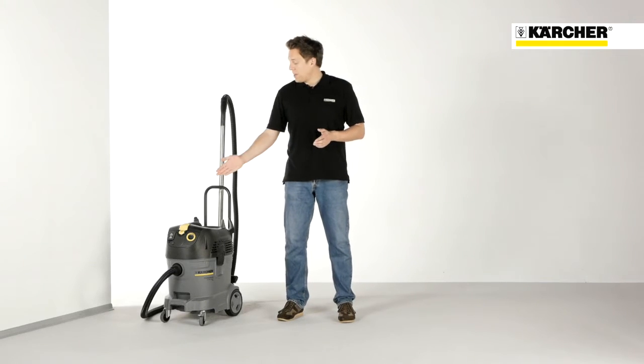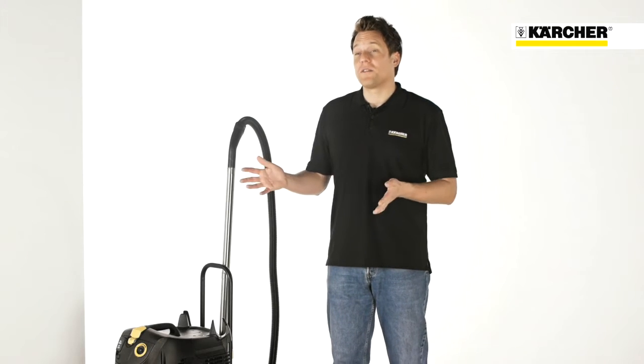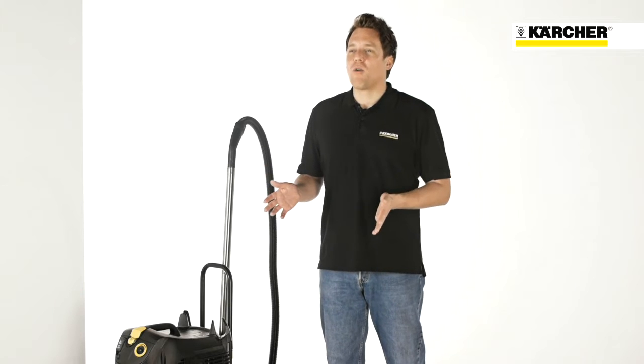Let's have a look at the front of the machine. All TAKT vacuums have one big on/off button, which can also be pressed by foot. Whether you want to vacuum dust, coarse dirt or water, the machine is always ready.